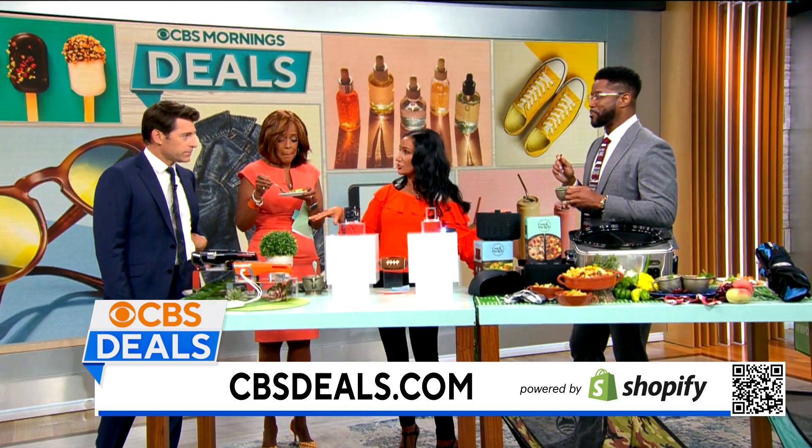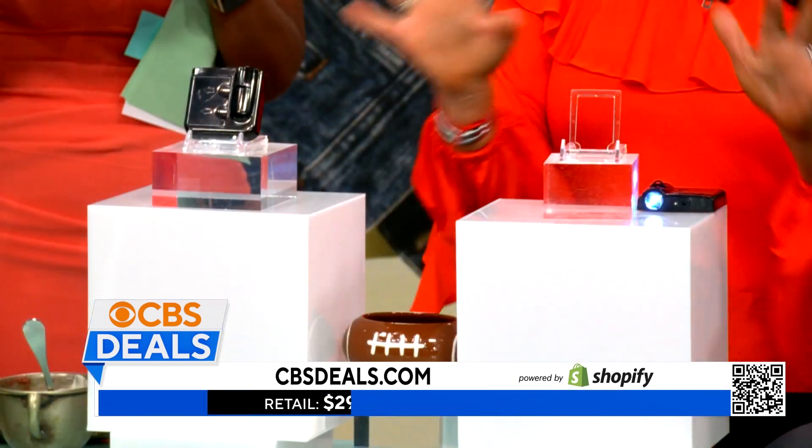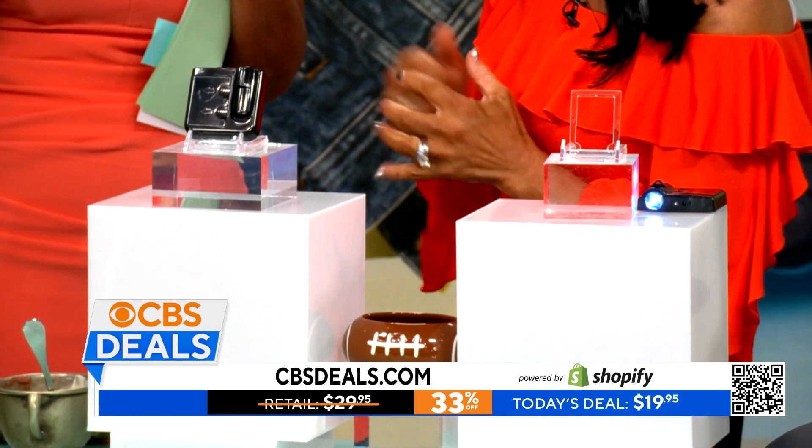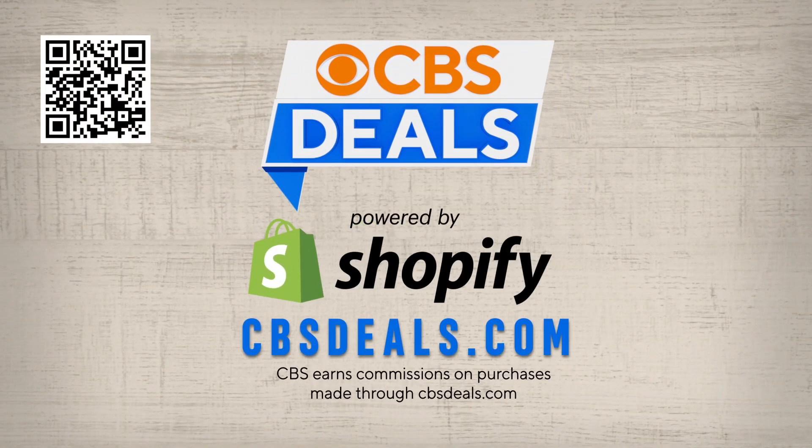If you're a family divided like us, you can buy four of these — one for each door, everybody can have their own. Because let me tell you, that's how my family is. This is the ultimate gift. This is only $19.95, 33% off. To get this deal and more, scan the QR code at the top of your screen or head to cbsdeals.com to start shopping now.